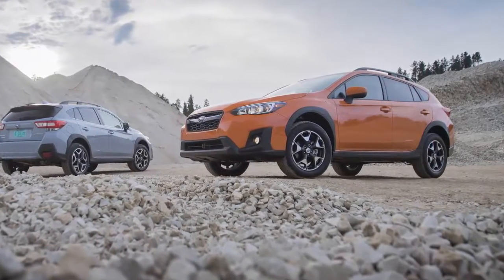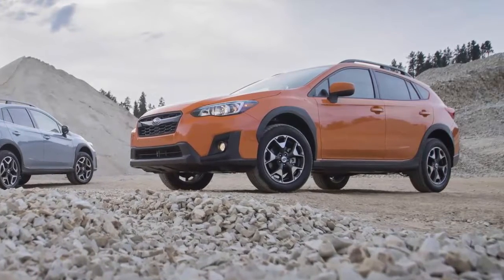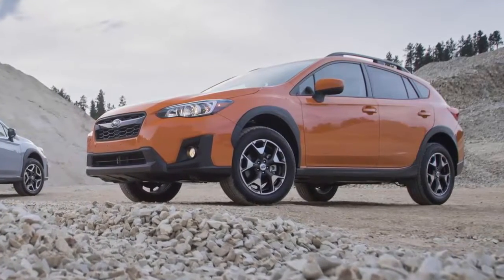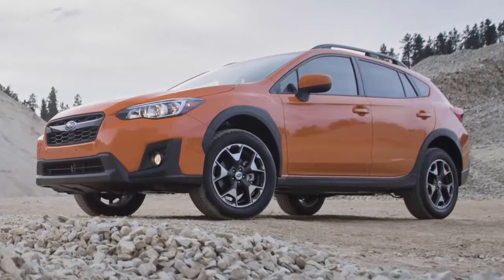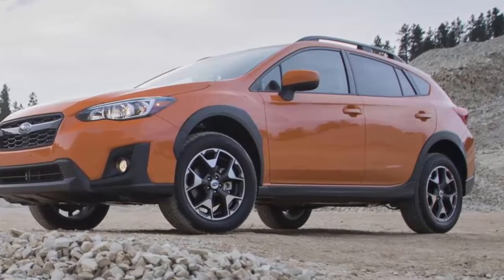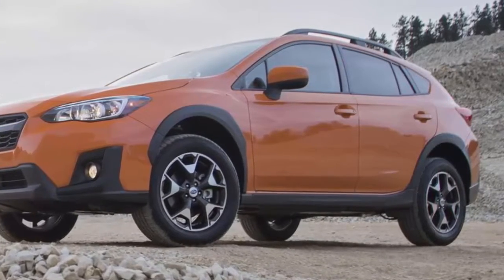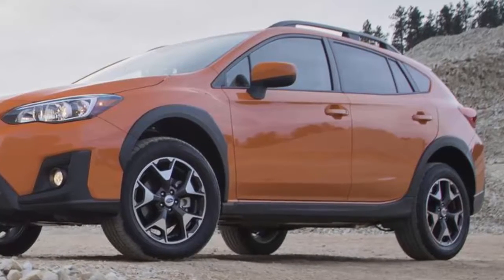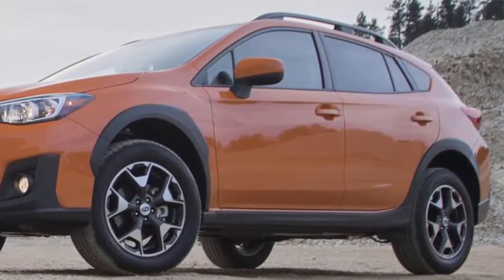Even with the increased weight of the Crosstrek plug-in hybrid system, collision and safety performance will stay at the highest levels. Subaru strengthened the chassis to support the increased weight of the plug-in hybrid system, as well as providing protection for the high-voltage battery to ensure class-leading safety. The Japanese automaker sacrificed MPG and all-electric range in their first-ever 2019 Subaru Crosstrek plug-in hybrid to stay true to their core values.